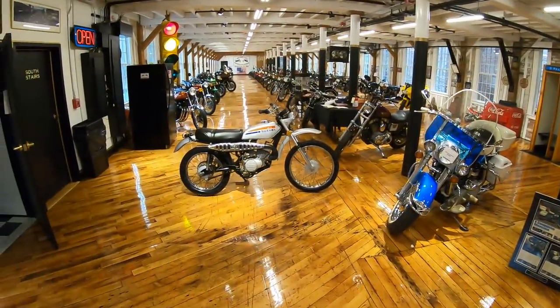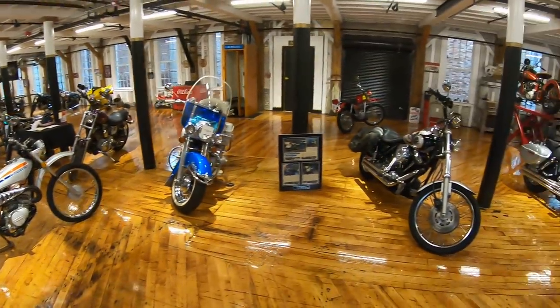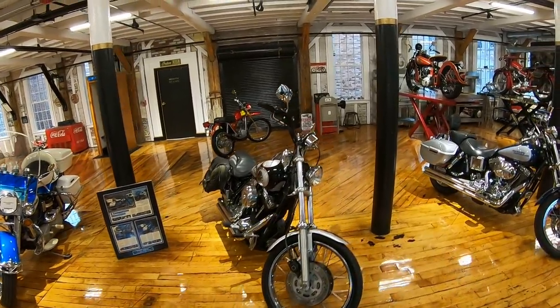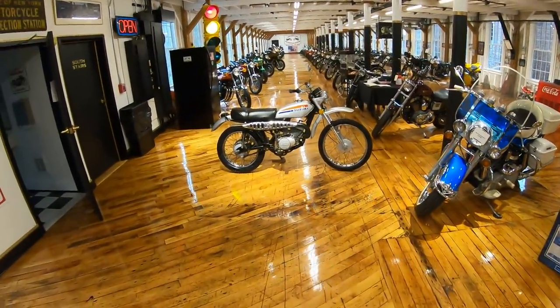What's happening guys? Ken Jr. down here on the second floor of the New England Motorcycle Museum, reporting to you on this fine Monday afternoon. I'm in a bit of a state of Zen because I get to demo these two classic Japanese on/off-road bikes.